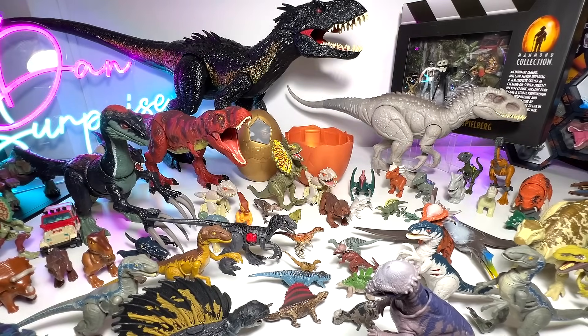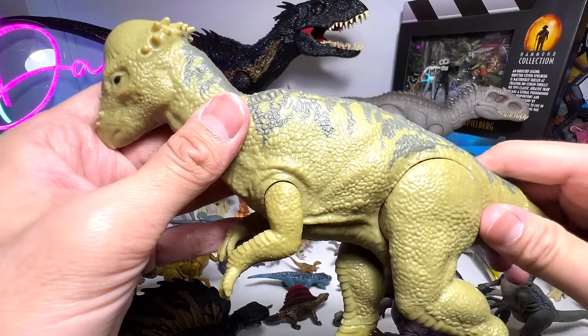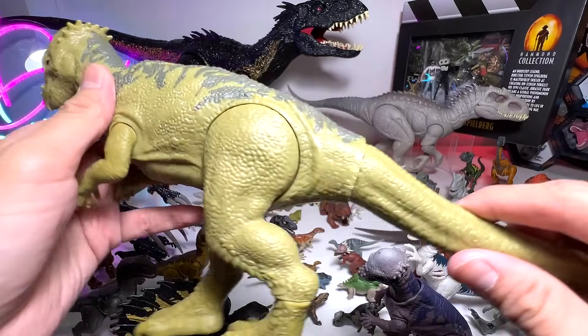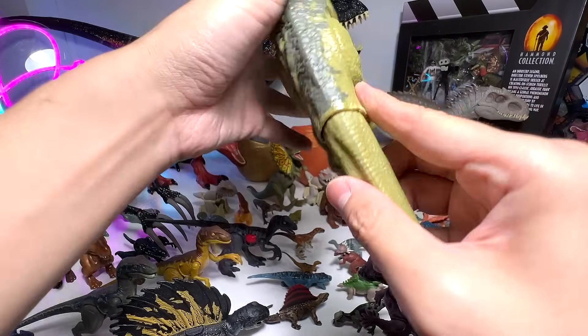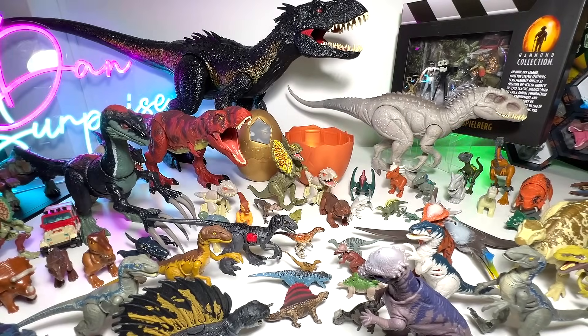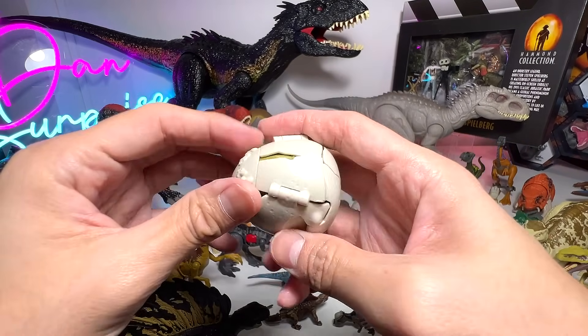Bonus figure! This is actually a very, very rare figure — a 12-inch Pachycephalosaurus. I don't think you can find this figure anywhere else. I did sort of damage this figure a little bit here — I bent the tail too much and it caused some wear. But it's okay, let's move on to the next transforming figure.